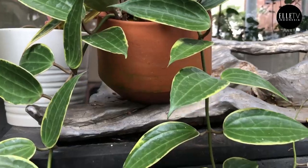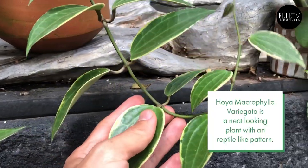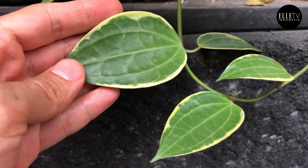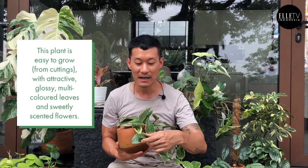Next, we have the Hoya Macrophylla Variegata. This is so beautiful. It's got these reptile-like, leathery thick leaves — I almost want to turn it into a wallet, it's so nice. It's got beautiful yellow variegation along the edges.